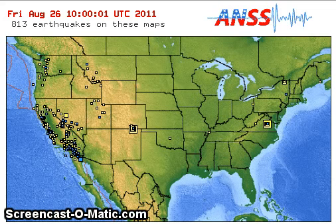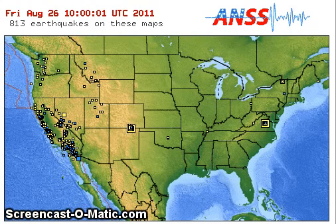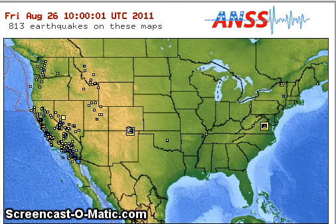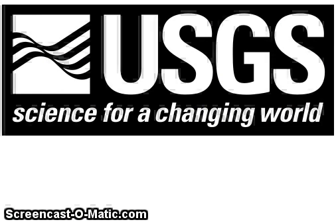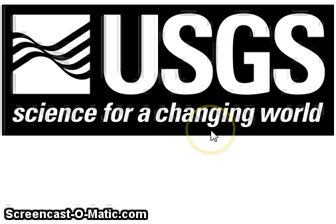And there you go — gives you a pretty good idea of what's really going on. And obviously I'd like to thank the USGS for their information. Also just take a look at this: Science for a changing world.